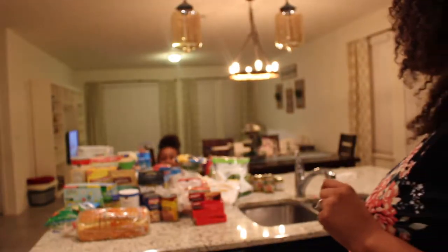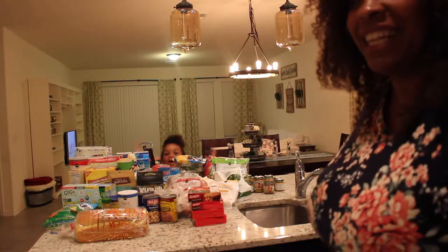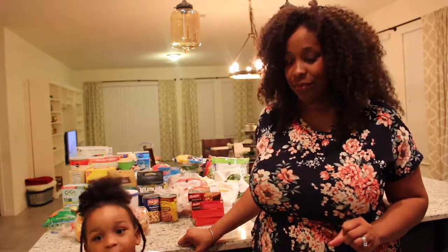Hey guys, it's me Kennedy and we grow all these stuff and we need all these stuff. Hey guys, it's Kathy. This is the first time we've ever done a video like this. I'm going to do a grocery haul. We haven't done this before because mommy and hers are down the little show, but welcome to our big show. Let's see what we bought from the grocery store.